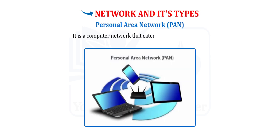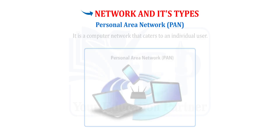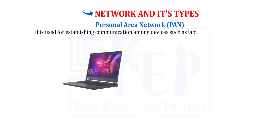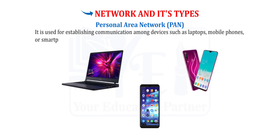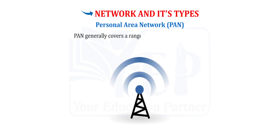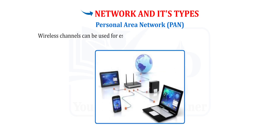Network and its types. Personal Area Network (PAN) is used for establishing communication among devices such as laptops, mobile phones, or smartphones. This type of network is suitable for home users. PAN generally covers a range of up to around 10 meters. Wireless channels can be used for establishing a connection between different devices, and these networks can be used to transfer different types of files.